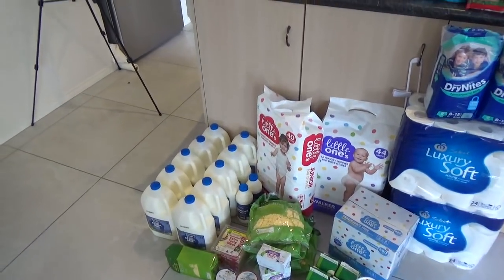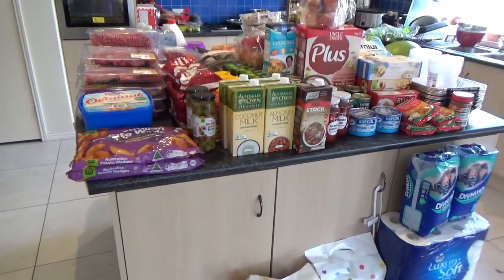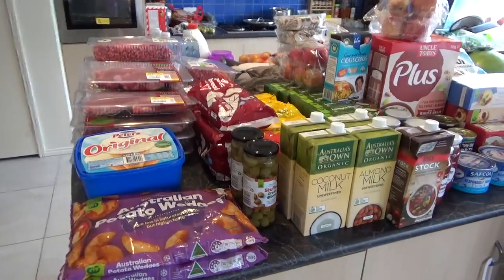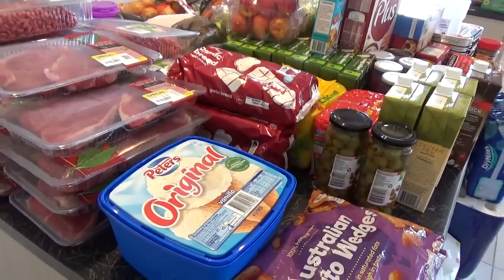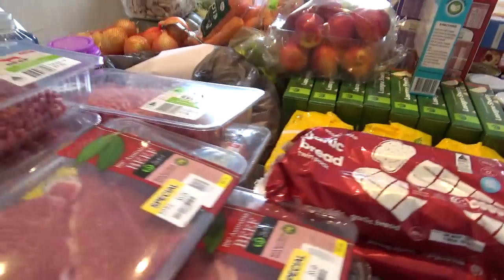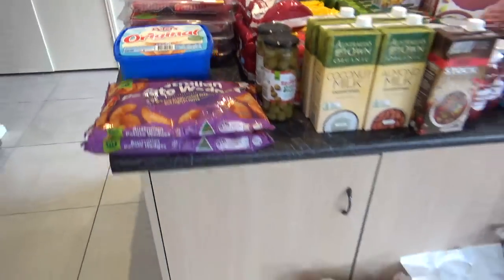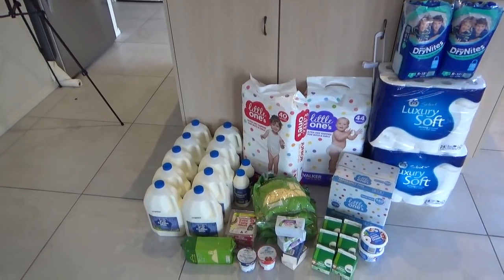I have home births and I have to pay for a midwife out of pocket here in Australia. Apart from some Medicare rebate for antenatal and postnatal visits, you're out many thousands of dollars. So I have to save, but if I can feed my family like this and manage to save, then that is very good.